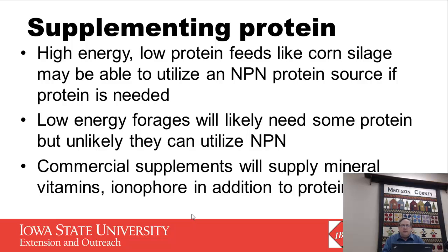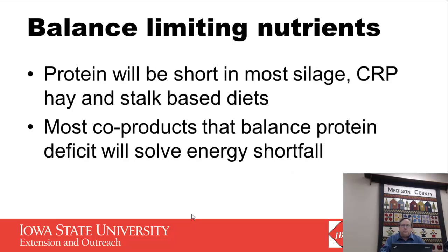High energy, low protein feeds like corn silage are an opportunity to use urea, though it may not always be more cost effective — you need to study that. Very low quality forages probably aren't the best opportunity to use urea because they just don't have very much energy. Commercial supplements have the advantage of also supplying minerals, vitamins, and maybe even rumensin. Since protein will be short in most silage, CRP hay, and stalk-based diets, it's a good thing that these co-products would balance protein but also help address the energy shortfall.